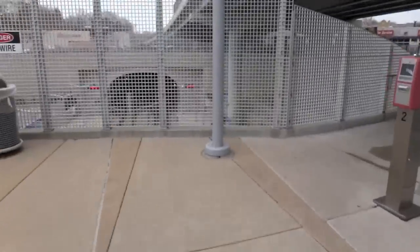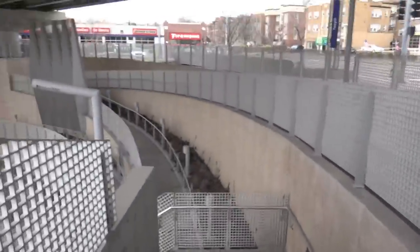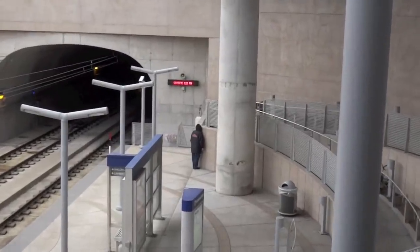And now you can see the platform down there. Got a big ramp to get all the way down — no elevator in here. But we'll go ahead and walk down the stairs. Got a YouTuber, Streetcar1743, standing over there.